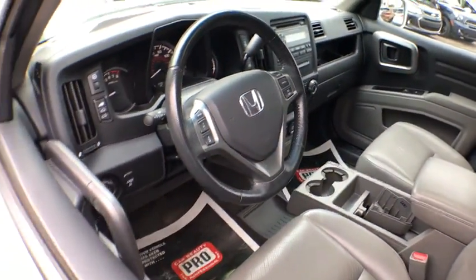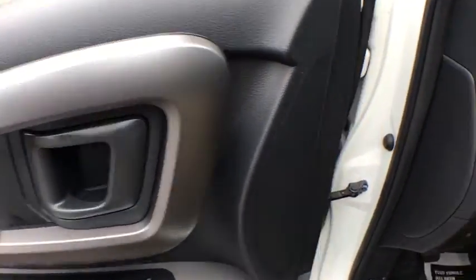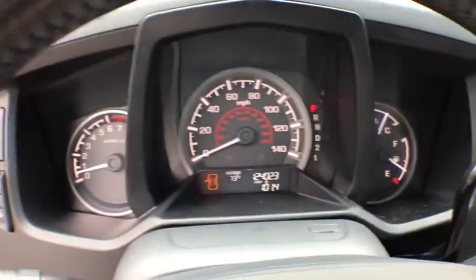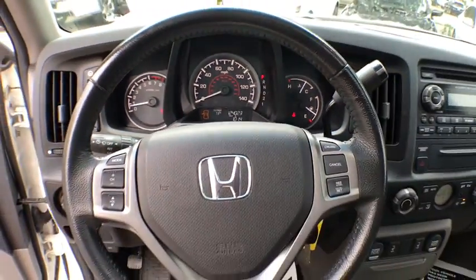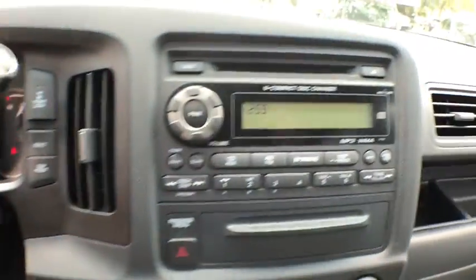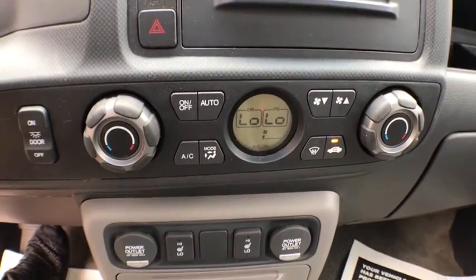Moonroof, leather-wrapped steering wheel, cruise control, auto-off headlights, power windows, fog lights, side airbag, remote keyless entry, cargo area light, map lights, automatic air conditioning, emergency trunk release, halogen headlamps, power mirrors, body color door handles, heated mirrors, lumbar support.